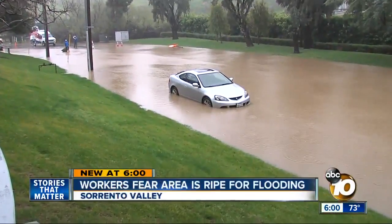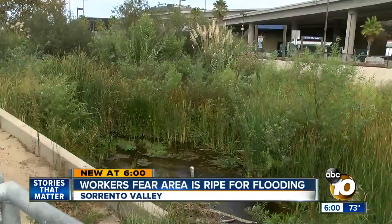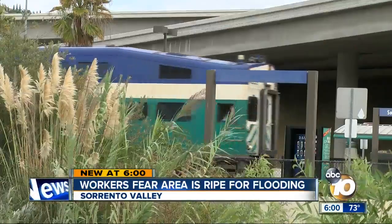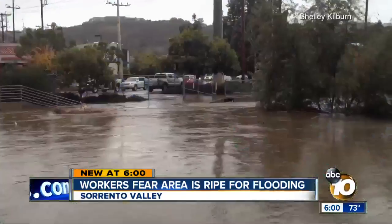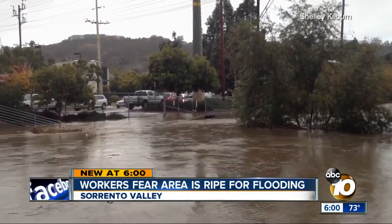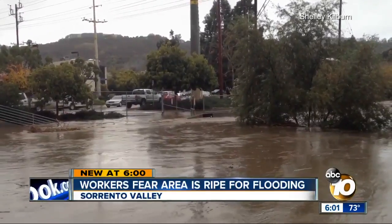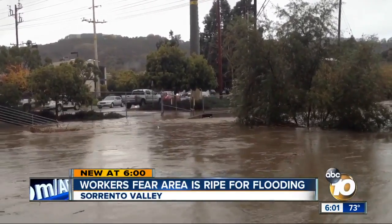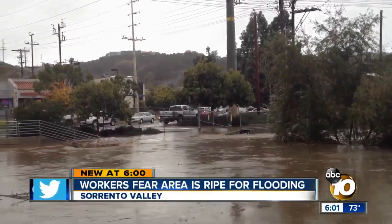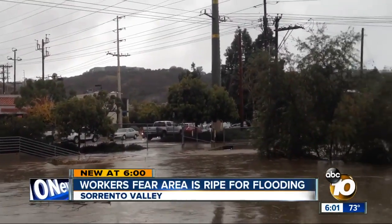Now she sees the area ripe for another flood because of overgrowth in the creek between where she works and the Sorrento Valley train station. This is video she shot of the creek about to overflow in 2016. "It's at seven feet, the river. I've seen it go up a foot and a half in the last 10 or 15 minutes, and it's about to go up over the sidewalk and attack Roselle Road there."